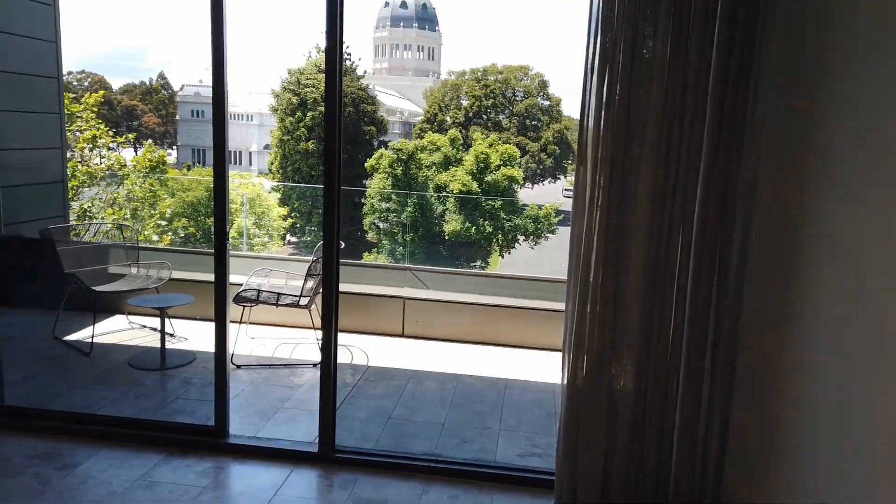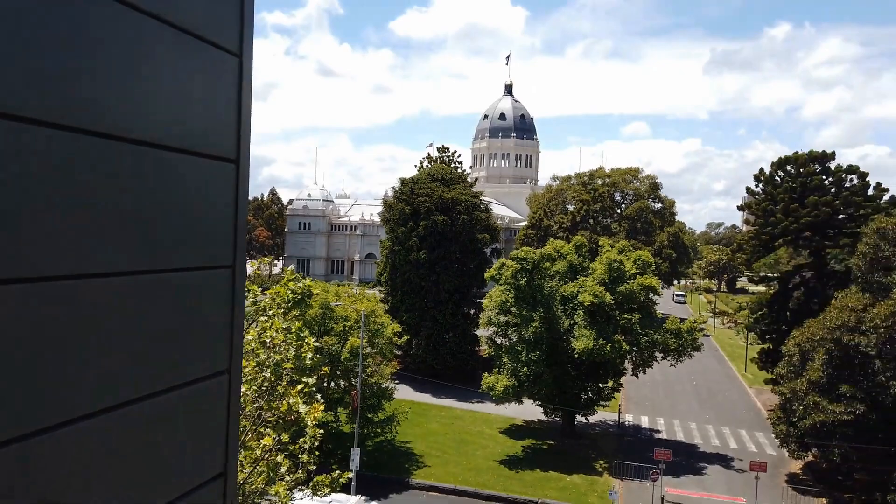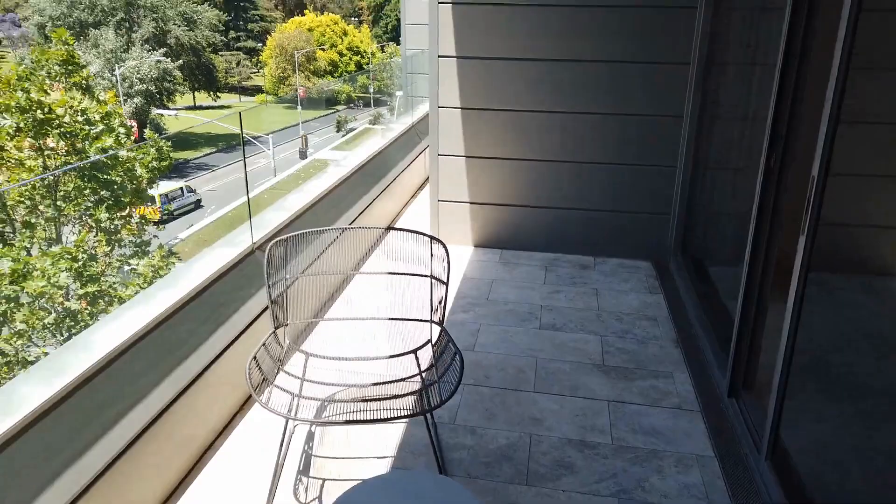Out onto the balcony now — you can see this is an excellent size. There are some pretty amazing views out here over Carlton Gardens, and looking down on the sides over here, some good views of the city as well.